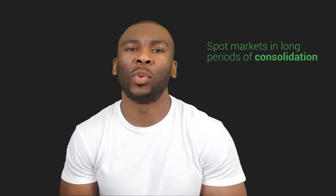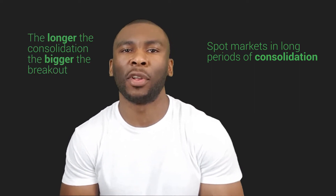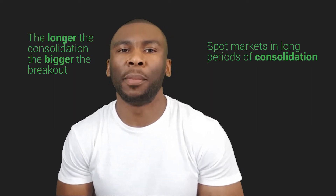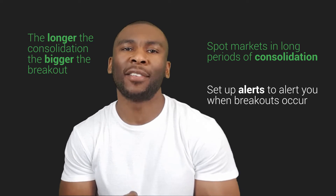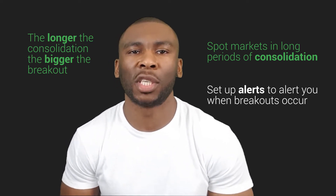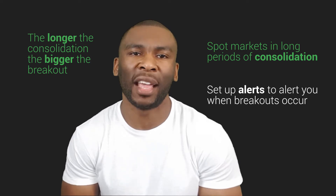Another way to position yourself for fast moving trends is to spot markets which have been in consolidation for long periods of time. The longer price remains in consolidation, the bigger the move in the direction of the breakout. So look at instruments that have been in consolidation for at least over a year. Set up alerts on your trading software to alert you as and when breakouts occur, so they can be immediately added to your watch list. If price breaks out and remains beyond the consolidation zone, then price will more than likely continue to trend in that direction.